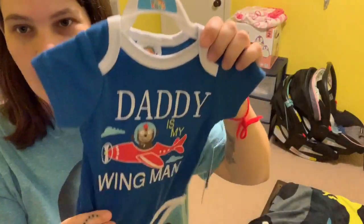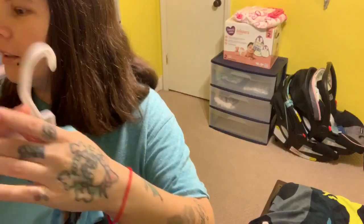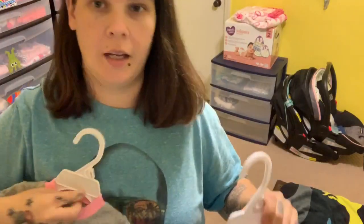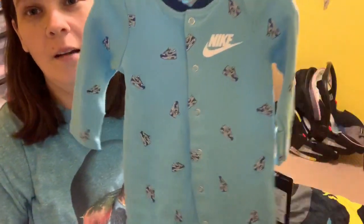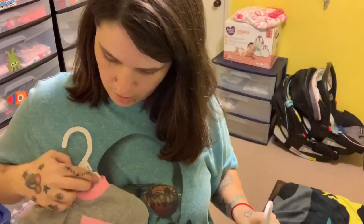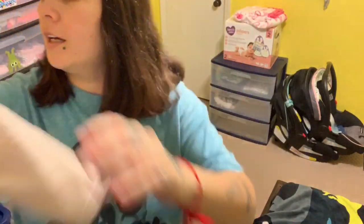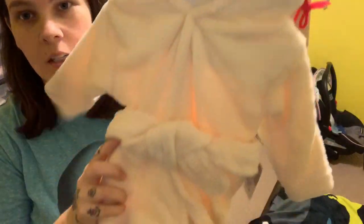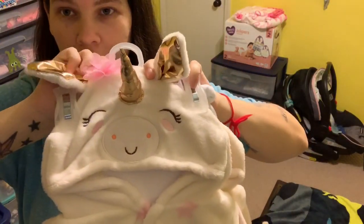Here's the onesie that says 'Daddy is My Wingman.' Now these don't match but they kind of go — this is Nike, has Nike shoes on it, and I love these, they got the little Nikes — that's the boys'. And here's the girl one, it's just plain with that Nike swoosh and the feet have the Nike check. Okay this is the boy's, it's a little robe. Here is the girl's — it's a cute little unicorn.